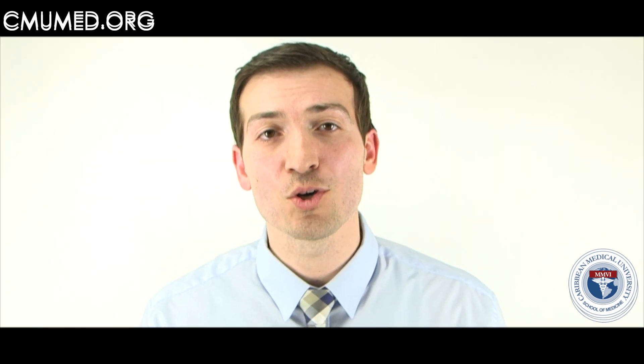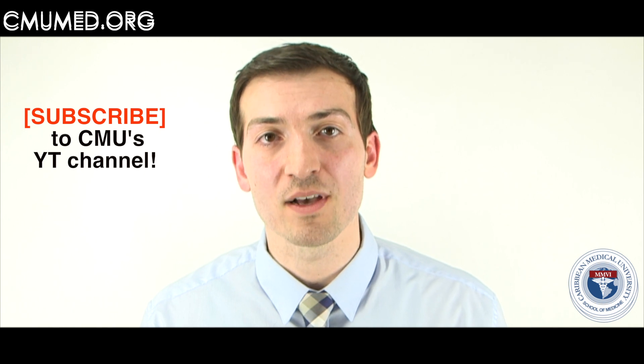Thank you everyone for watching. If you liked the video, please subscribe below and stay tuned for the next part of my series.